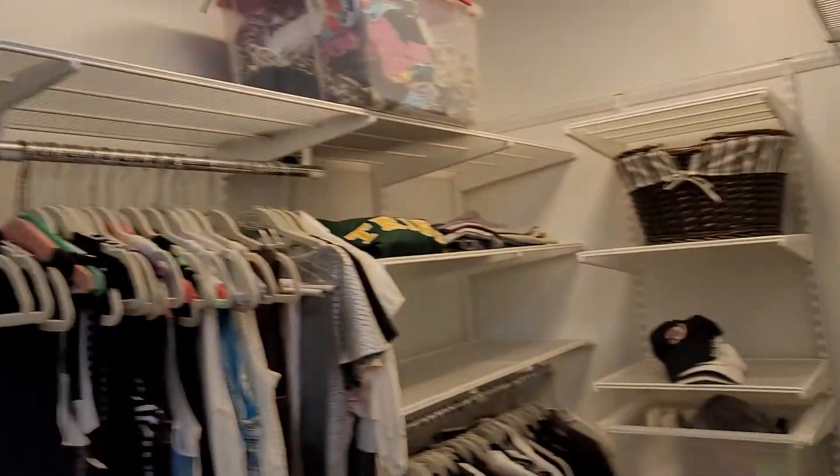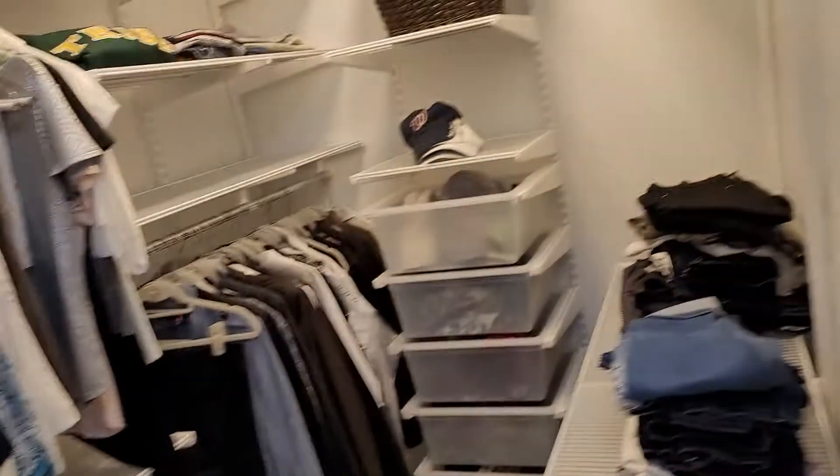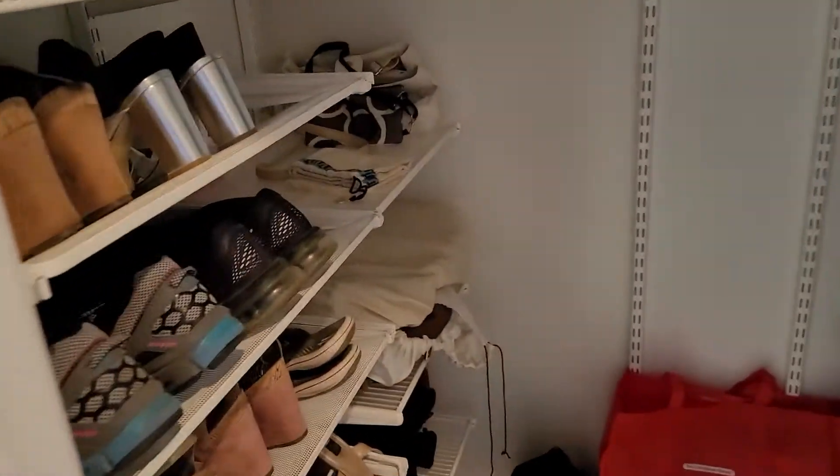So going left — when in doubt, always go left. That's Elfa shelving from the Container Store — I love it. This is all the wife's stuff: gloves, and here's the shoe area. She gets all the space.